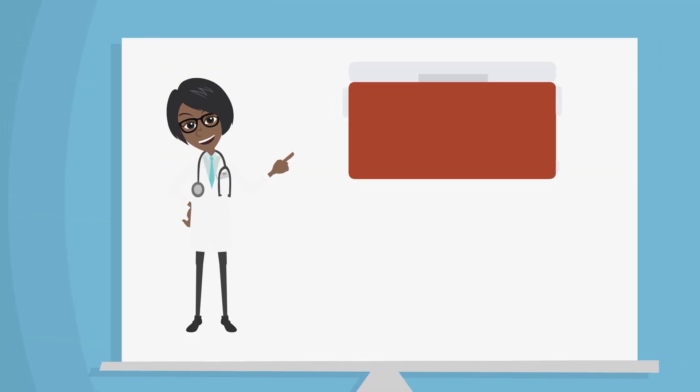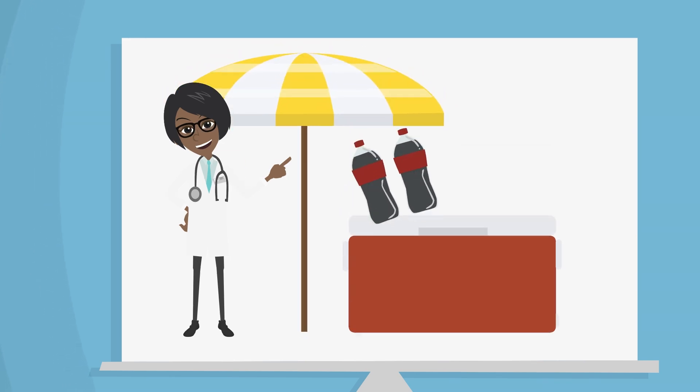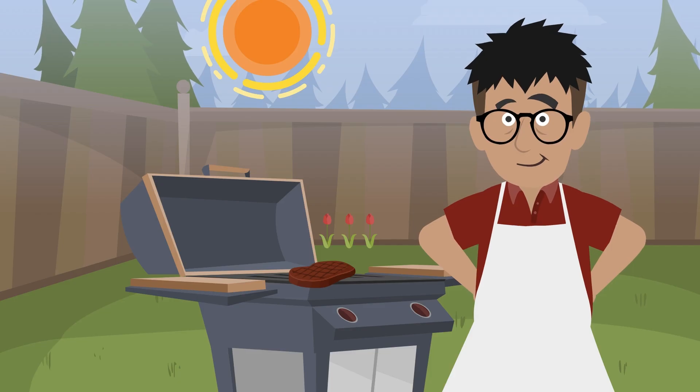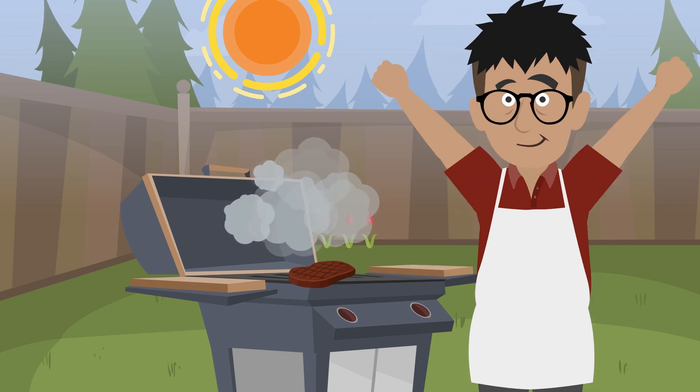Finally, keep your cooler chilled and food safe by ensuring that it is fully packed with ice or freezer packs to help maintain a constant cold temperature. Placing the cooler in the shade, separating drinks from food, and opting for clean ice cubes also help avoid contamination. Now that you're armed with all the ways to prevent foodborne illness, let's get to grilling.